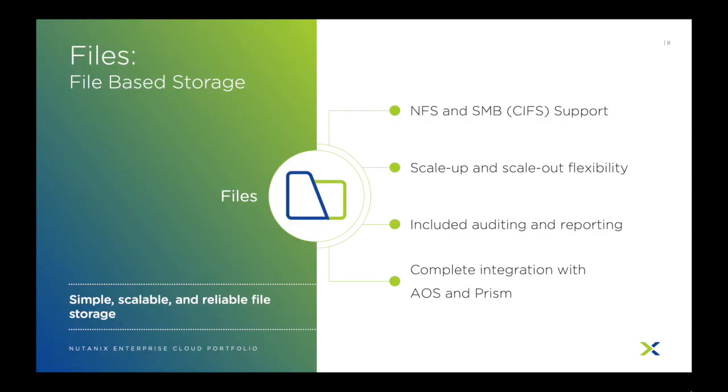Nutanix Files is the first product in our Essentials lineup. Files provides native network file share capabilities to Acropolis. Files allows you to create and manage CIFS and NFS shares for things like departmental shares, user profiles, file repositories, and more, all managed inside of Prism. True to the Nutanix vision, you can add or remove resources to the file shares at any time, allowing you to support more users, more storage, more shares, and improve performance, all with no downtime.